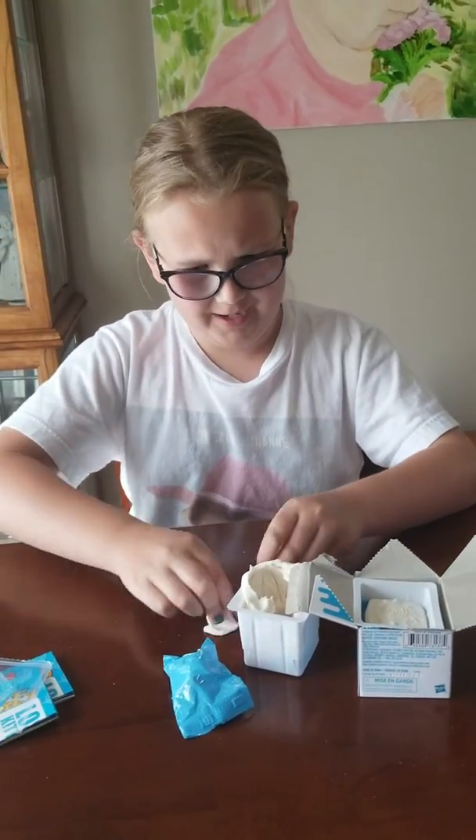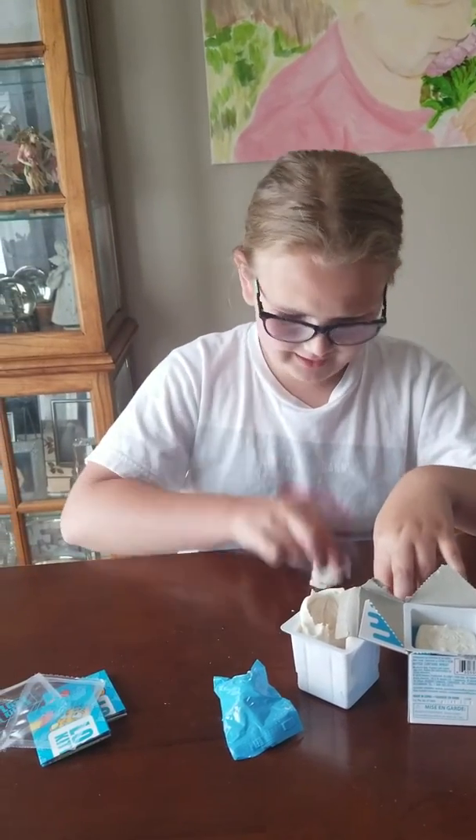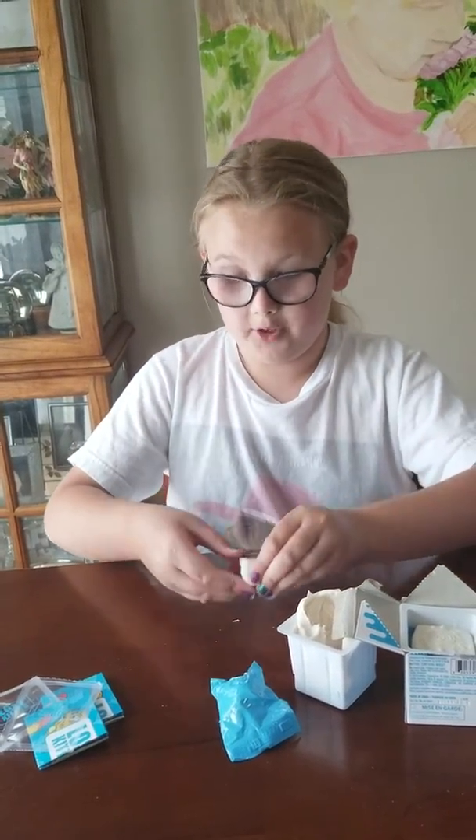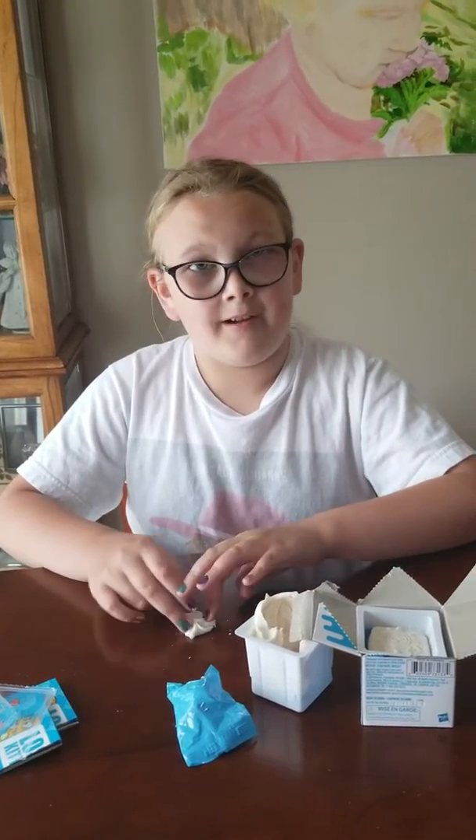This Play-Doh is really messy, so be sure to do it at a table or something. Because if you were a kid and crammed all this Play-Doh into the carpet, I don't think your mom would be very happy!